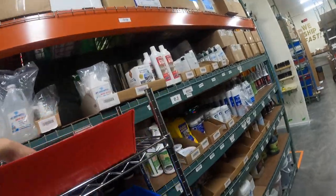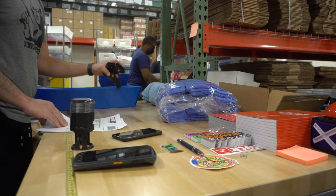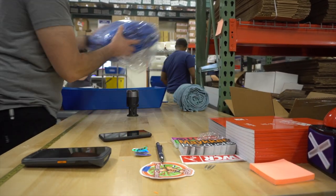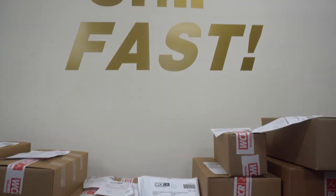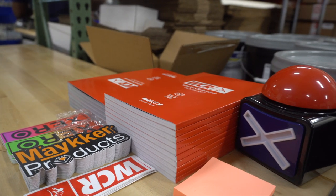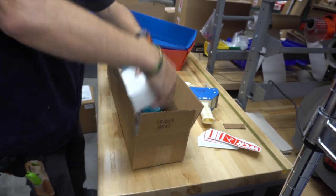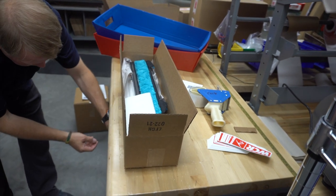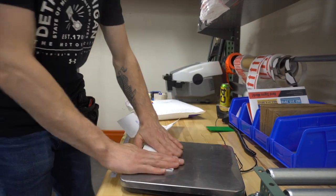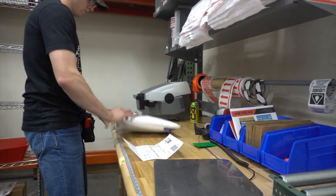After the pickers grab everything, items are brought into the shipping room to be properly double checked. Now it's on to the packaging phase. The packagers triple check each order to assure that your product is all there, then they move on to carefully placing everything in the right size box. We usually have hundreds of orders out the door each day, so it's important to us that each order gets the same attention and care, no matter the size of it.